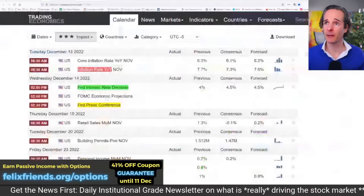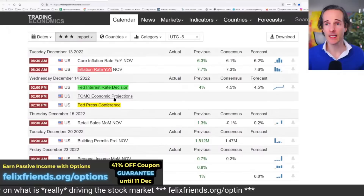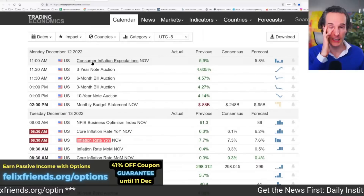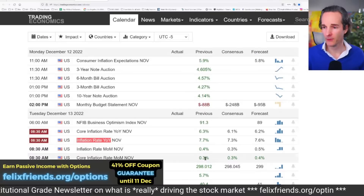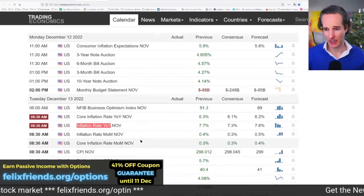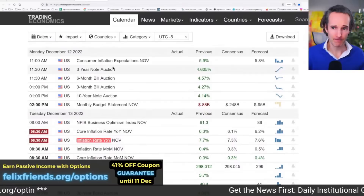Economic calendar: tomorrow, inflation rate; Wednesday, Fed interest rate decision. There are some little bits of news in between — consumer inflation expectations today at 11 a.m. Eastern, and that's reasonably important; the Fed will definitely look at that. We're getting core inflation, the core inflation month-on-month number tomorrow. That's 0.3 — you really want that to be less than 0.3 if you're hoping for Santa's little reindeer to deliver a rally.